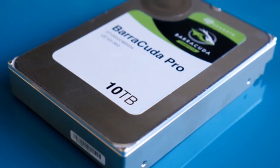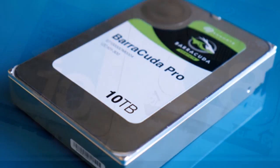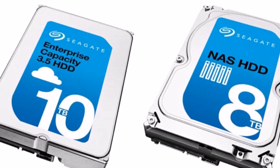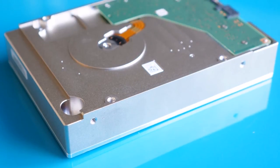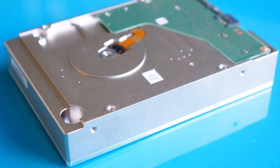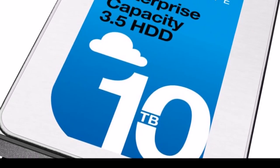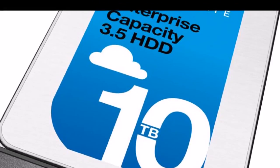The 10TB Barracuda Pro has a list price of $534.99, which means the capacity works out at around 5 cents per gigabyte. Not bad when you compare it against the 38 cents per GB that Samsung's 4TB 850 Evo drive will cost you.